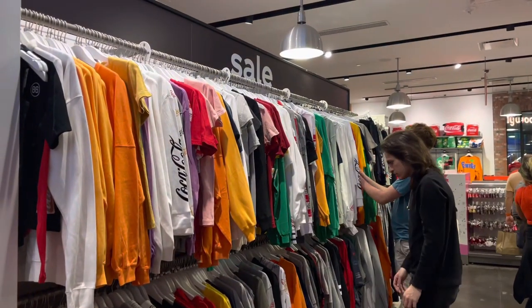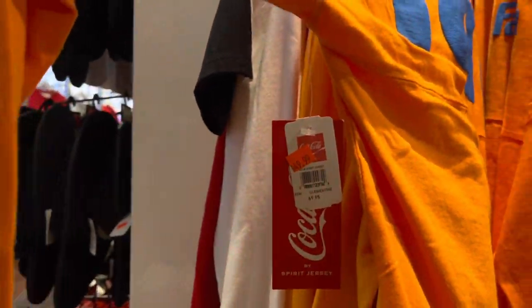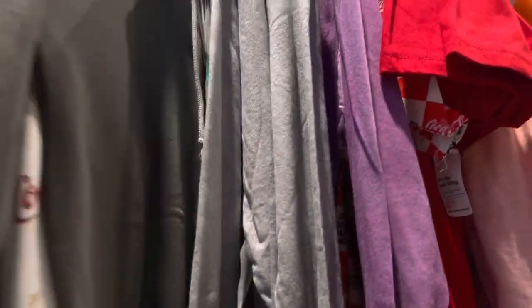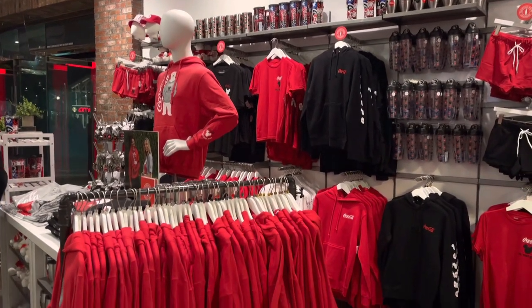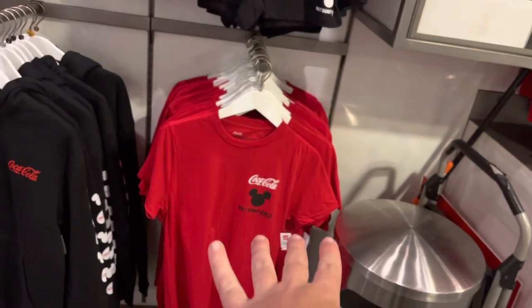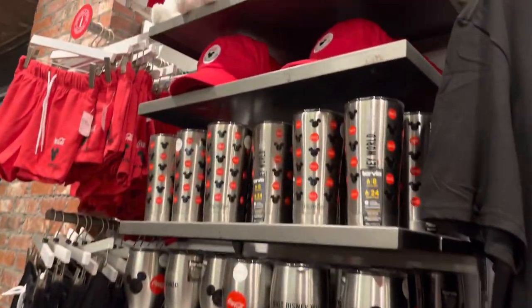Now over at the sales rack — they usually have some good stuff. You never know what they'll have. Like right here, there's a fancy spirit jersey that is awesome. It's an extra small but it was $70, now $50. Just like a Sprite one right here too. Over by the entrance they have Walt Disney World Coca-Cola merchandise — I love this stuff. Nice and plain Coca-Cola Walt Disney World — some shorts, jackets, shirts, hats, cups. It's really awesome.